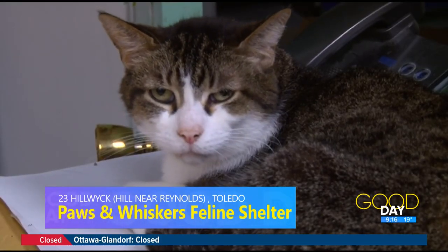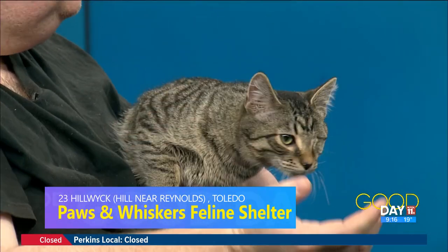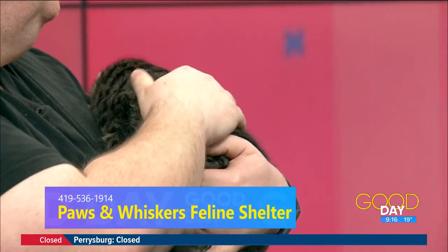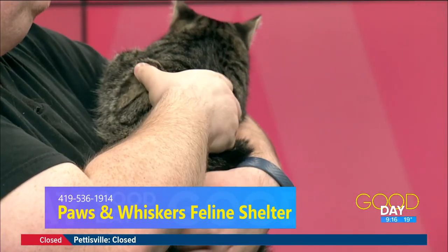We can always take donations. We have a Venmo on our website that you can donate to directly, and we always take financial donations at the shelter as well. Things we need include bleach — we use that to clean all the cat rooms and do all of our laundry so they're sanitized — and towels, blankets, cat toys, cat litter, and food. We also do a food bank on the first Tuesday of every month, so if you have cats at home and need a little help getting their food, we offer that once a month.